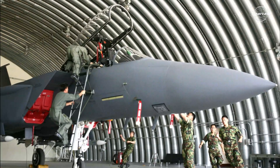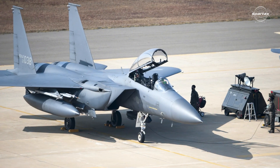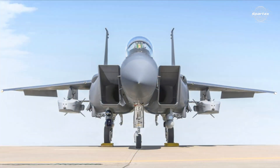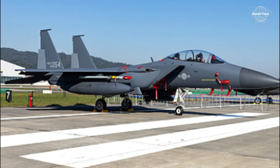The body construction of the jet, including the F-15K's wings and tail section, is manufactured and supplied by Korea Aerospace Industries (KAI). This is the outcome of a technology transfer program that saw Boeing and KAI collaborate to create military jet components.